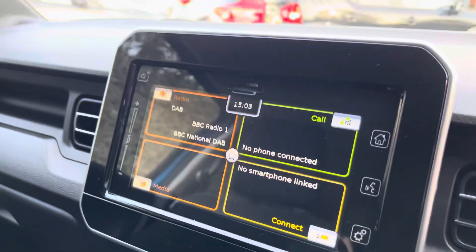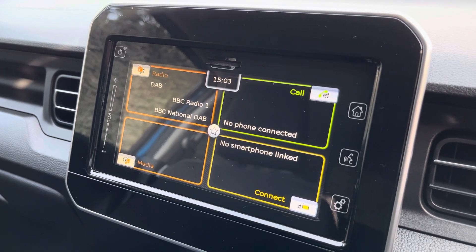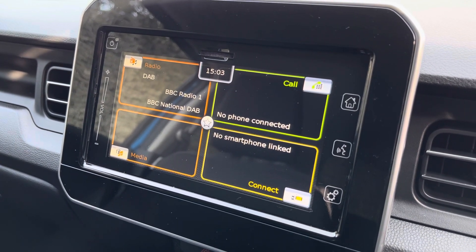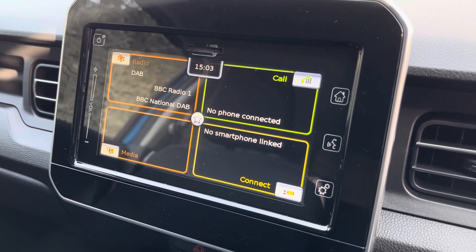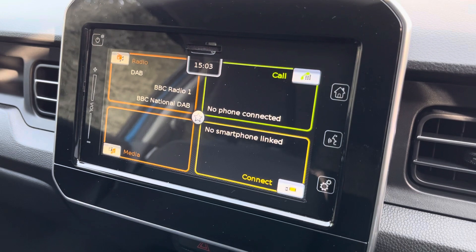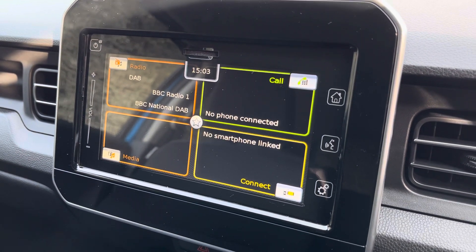Moving around to the front, here is your multimedia touchscreen panel. This will come standard with several features such as a sat nav, reverse camera, DAB digital radio, Bluetooth, Apple CarPlay and Android Auto. The good thing about Android Auto and Apple CarPlay is you can connect it up to Google Maps and get a live traffic feed, which will redirect you if you do come across an accident or any heavy road traffic.